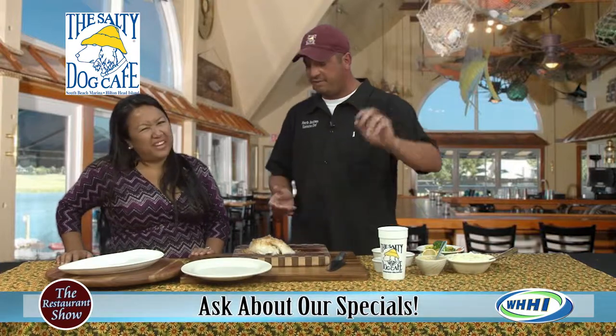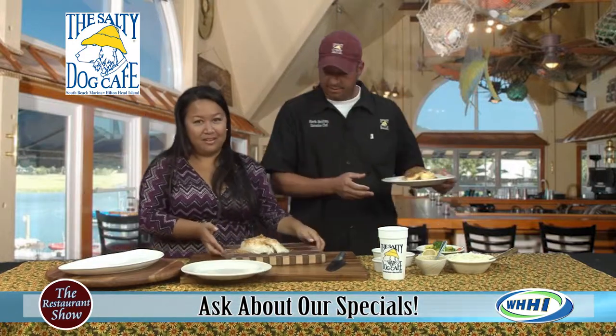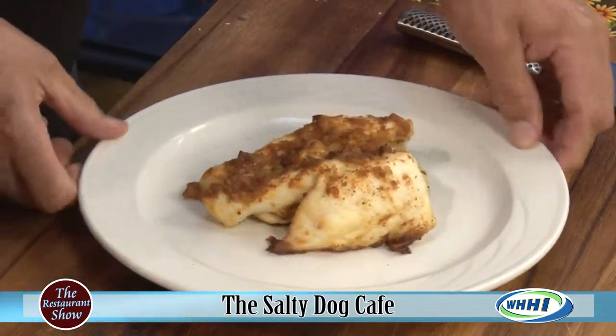At this point I would top it with a couple of pats of butter, put it in the oven at 350°F, and bake for about eight to ten minutes. Now in TV land, I'm going to swap this out for the finished version — oh, that looks delicious!